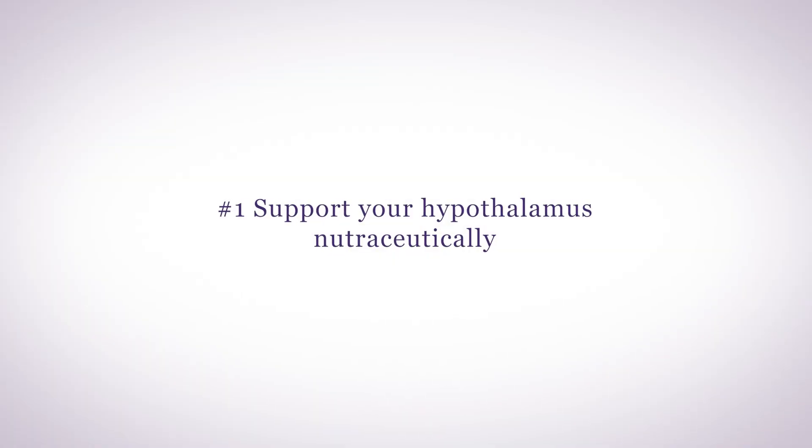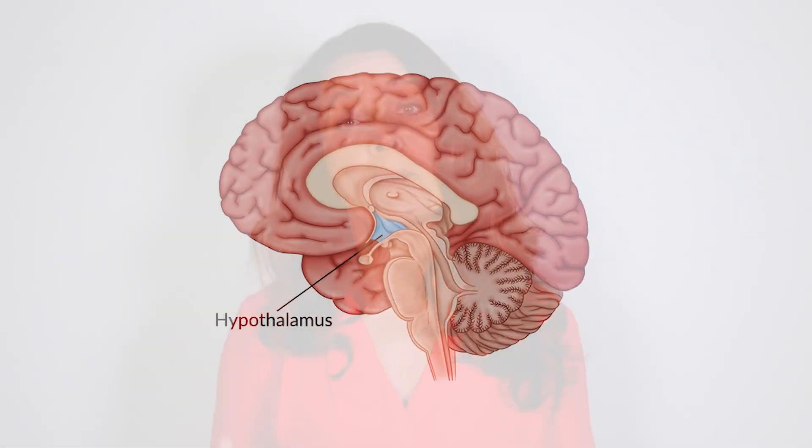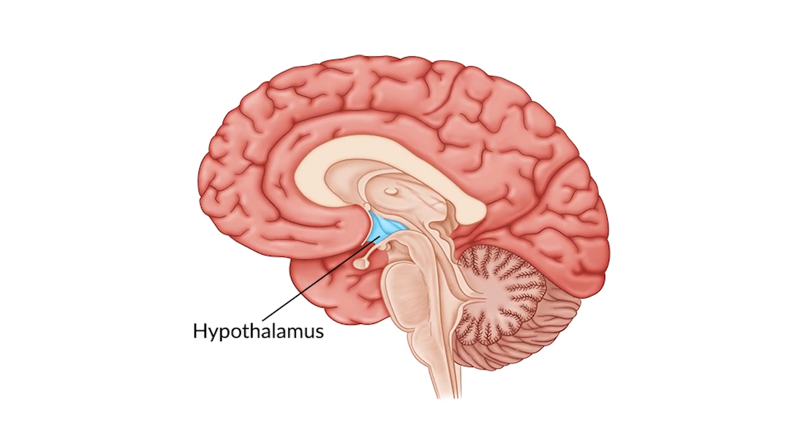Number one: support your hypothalamus nutraceutically. It is extremely difficult to get everything you need micronutrient-wise for your hypothalamus to function optimally. Fortunately, your hypothalamus is incredibly sensitive to micronutrients, as it's not protected by the blood-brain barrier.